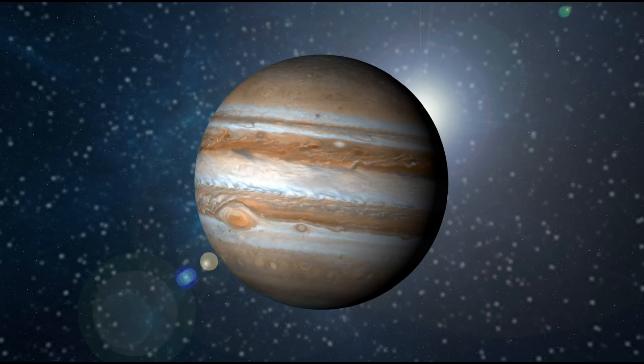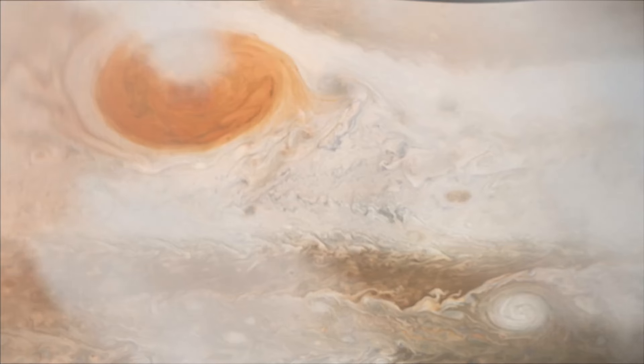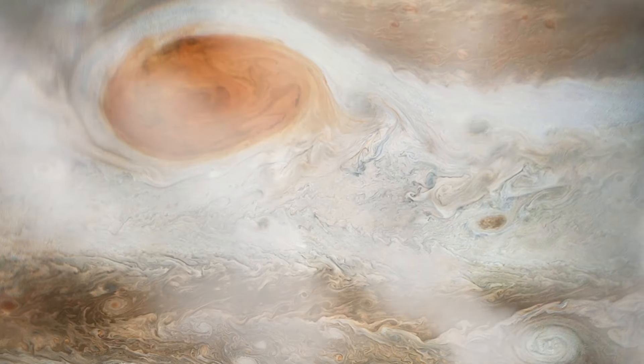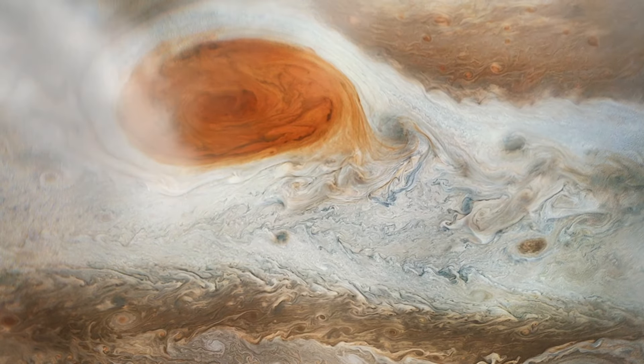Jupiter is a big gas giant. It's covered in swirling cloud stripes. And this big red spot right here is actually a giant storm. It's called the Great Red Spot and it's been going for hundreds of years.